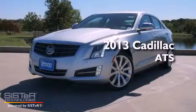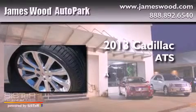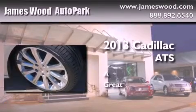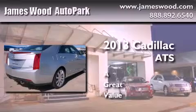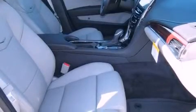This is a brand new 2013 Cadillac ATS. All of the following features are included: a rear view camera, direct injection, a low tire pressure indicator, and traction control and stability control systems.